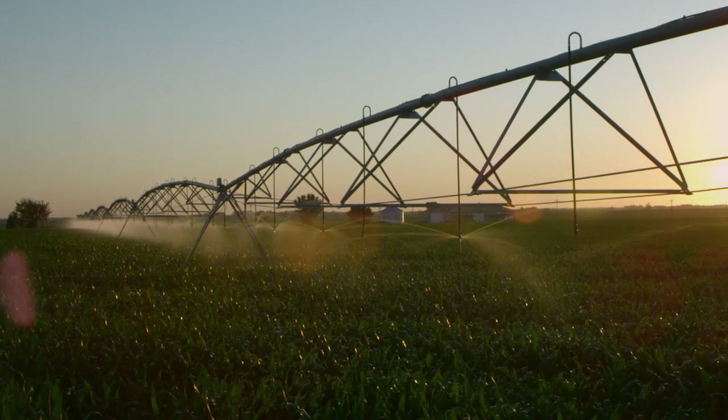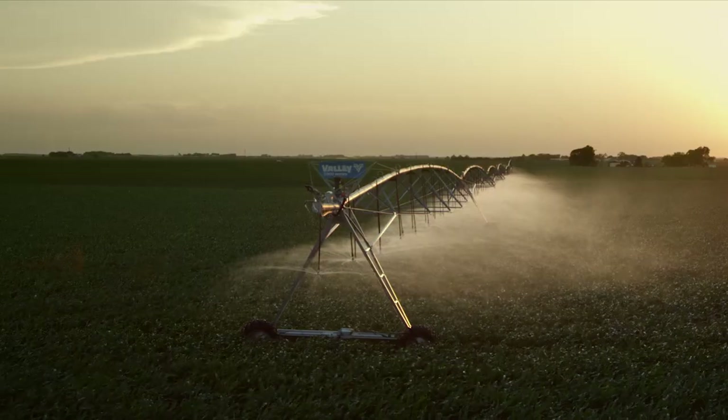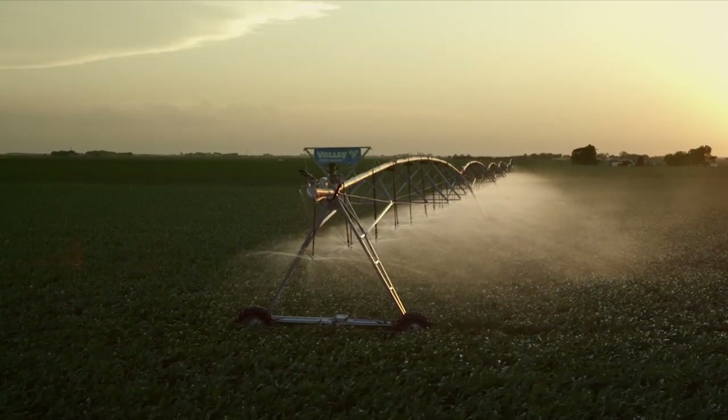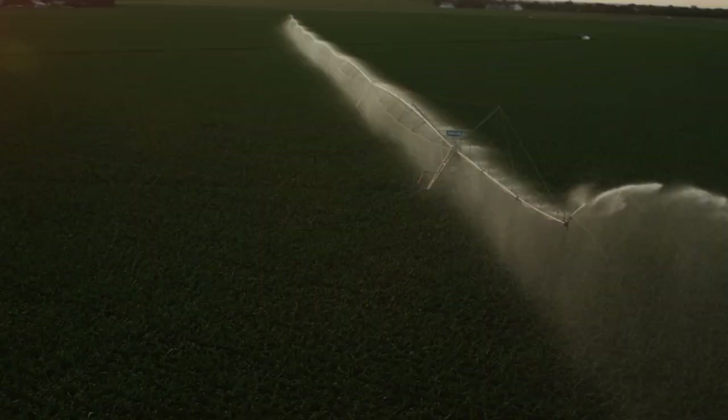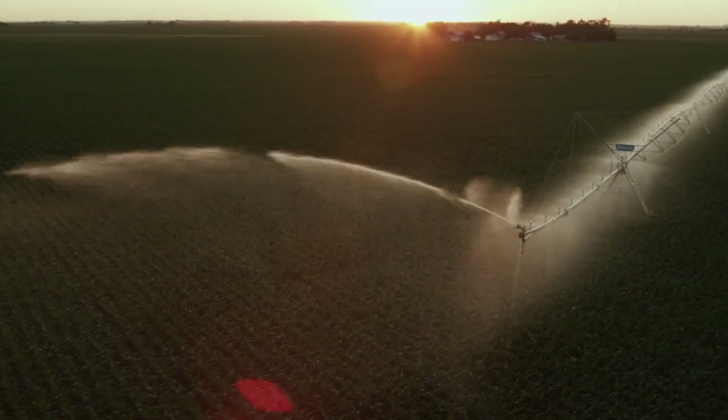Center Pivots and Linears allow you to easily rotate your crops and reduce the need for tillage. They can also help mitigate environmental challenges such as soil erosion and salinity problems, leading the way to more consistent production season after season.